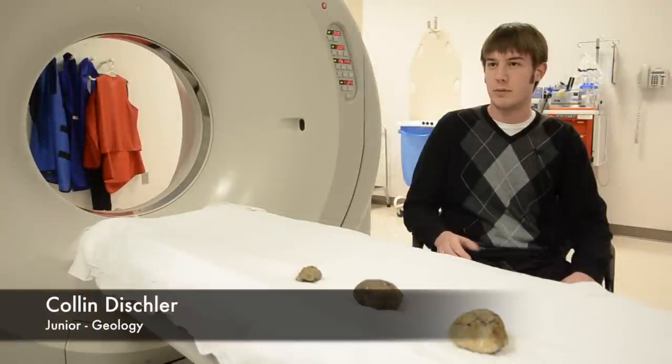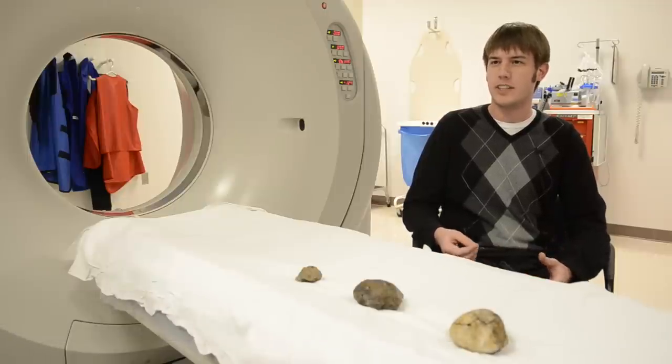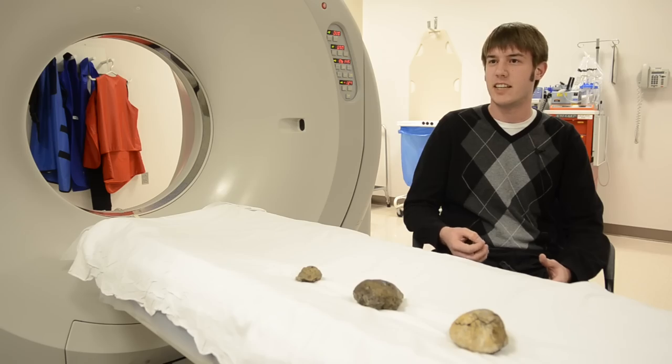Through this undergraduate program you actually get to experience what you're going to be doing later on, and you get to actually be part of the scientific process.